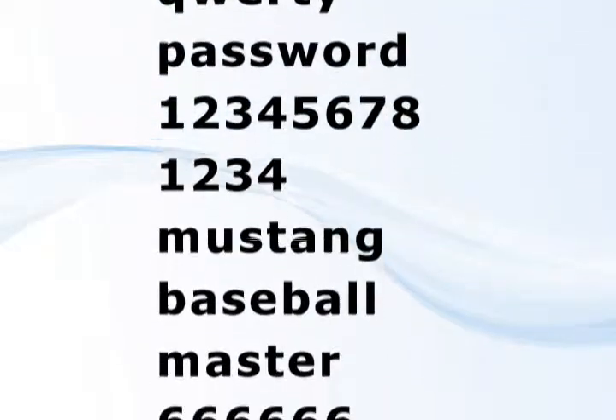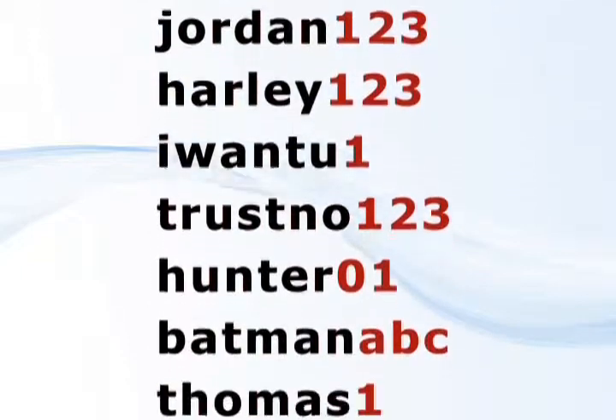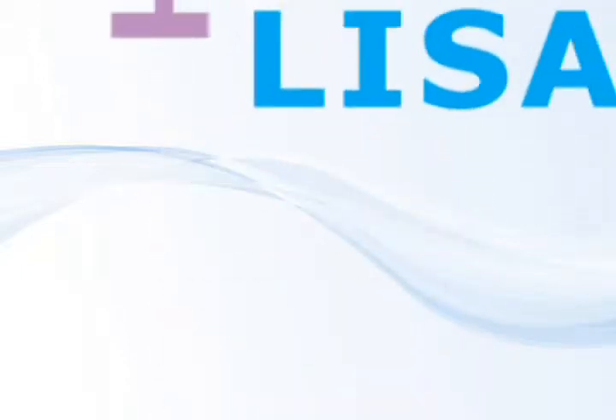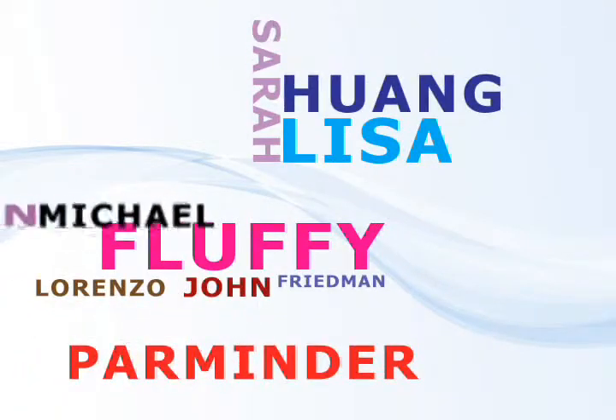A recent study showed that using the 1,000 most popular passwords followed by a popular suffix like '1', '123', or 'ABC' cracked 24% of passwords on the Internet. Other studies have shown that many passwords are nothing more than names of family members, pets, or of the user.